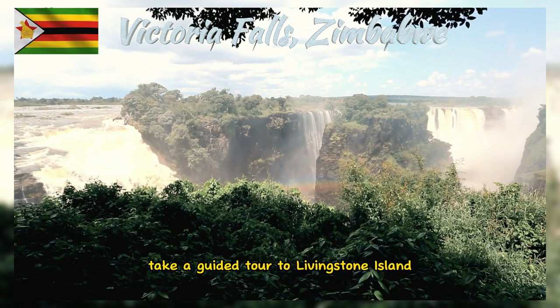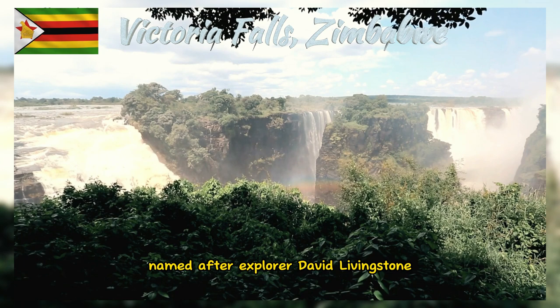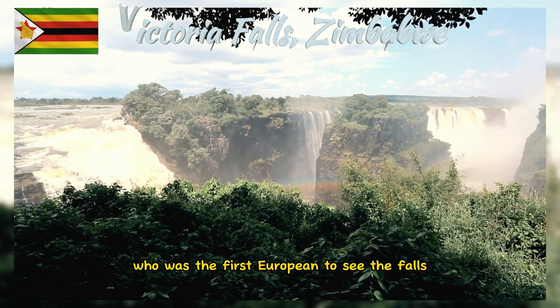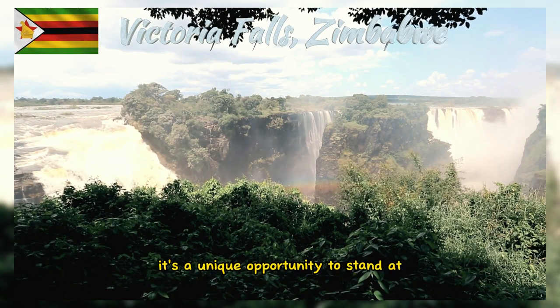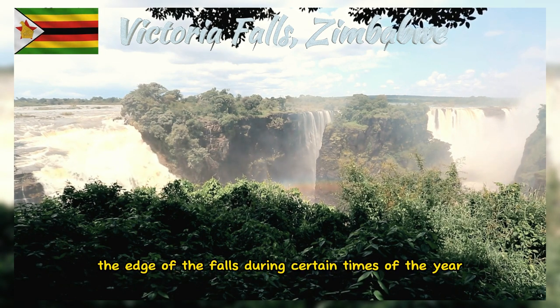Take a guided tour to Livingstone Island, named after explorer David Livingstone, who was the first European to see the falls. It's a unique opportunity to stand at the edge of the falls during certain times of the year.